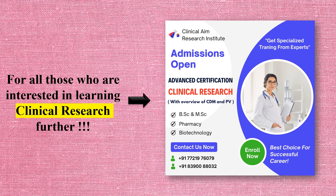Unfortunately, clinical research knowledge is not taught in graduation — whether that be pharmacy, biotechnology, botany, zoology, or medicine. Our friends at Clinical Aim Research Institute can help you with this. They provide this course at a very minimal cost and you can avail their services to get yourself a career in clinical research.